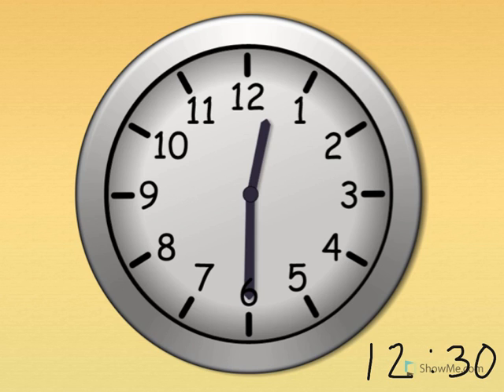Twelve thirty. Show me twelve thirty on your clock. The little hand tells the hour — the little hand points just past the twelve. The big hand tells the minute — the big hand points straight down for thirty. Twelve thirty. What time is it? Twelve thirty. Great job. You did a great job recognizing times of the half hour.